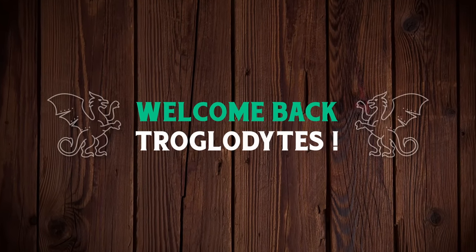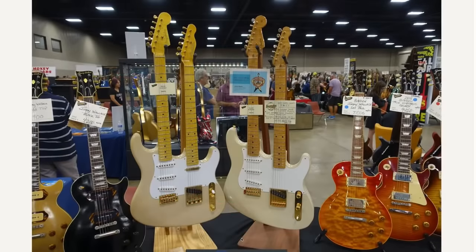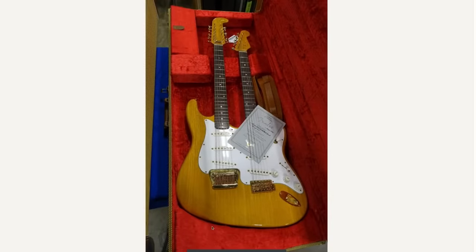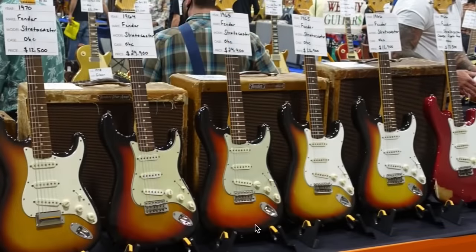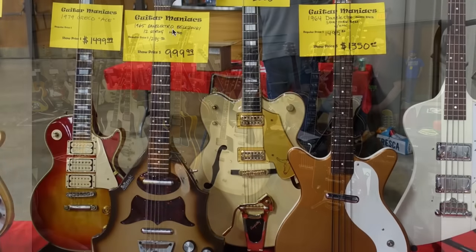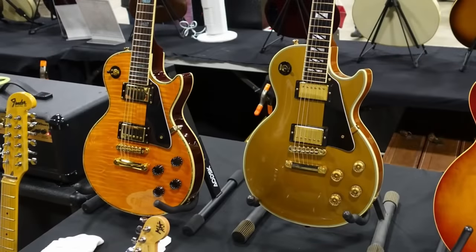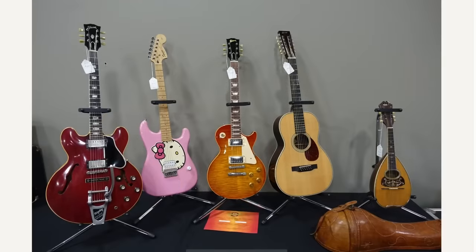Welcome back Troglodytes to your daily dose of guitar information, the Trogly's Guitar Show. It's guitar show season. Just in case you don't know, all across the country there are big meetings and greetings where vendors come together, sell each other their stuff, and sell showgoers their things as well. This is the season where you see a lot of inventory start moving, so if you're in the market for something, maybe see if one of these shows is around you.